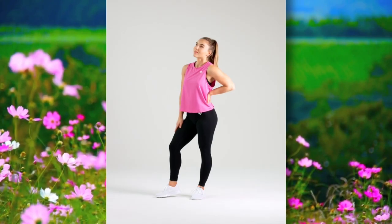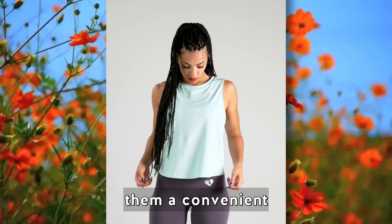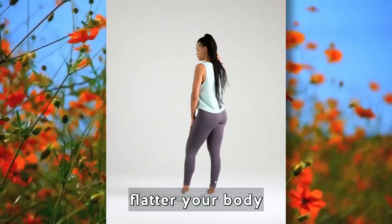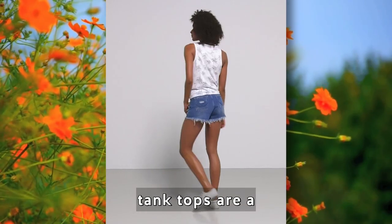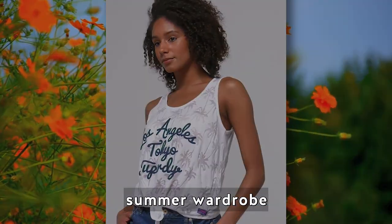Tank tops are low maintenance and easy to care for, making them a convenient choice for summer. Choose tank tops that flatter your body shape and make you feel confident. With their breathability and comfort, tank tops are a must-have for a cool, comfortable, and stylish summer wardrobe.